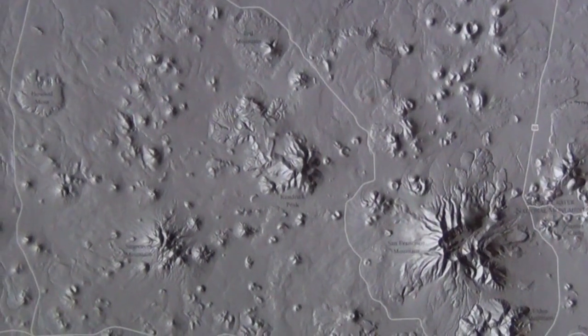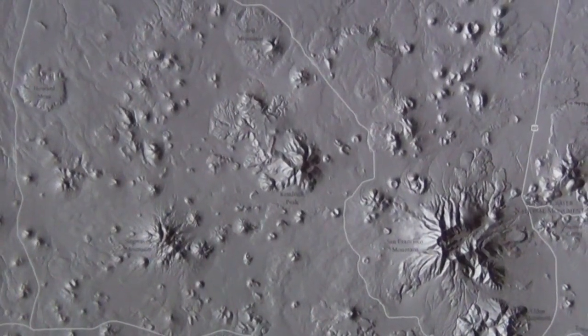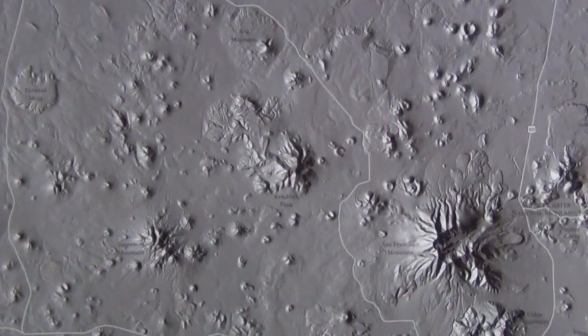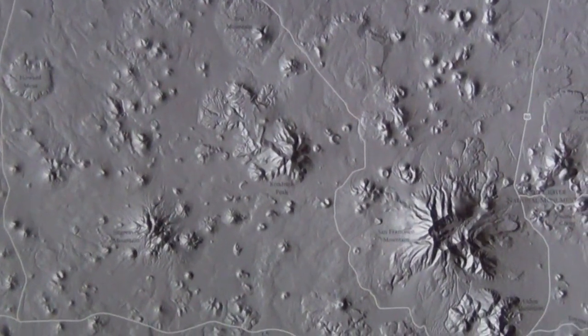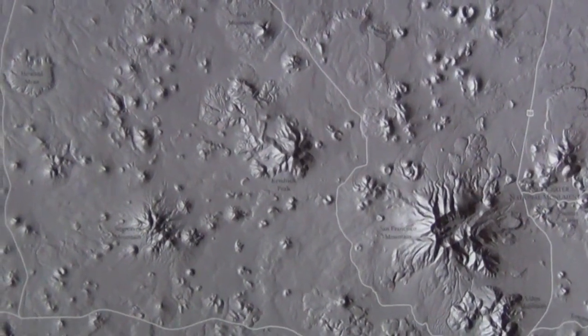This is a digital elevation model of the San Francisco Peaks volcanic field — over 600 volcanic edifices. This landscape would be pretty much flat without the volcanoes on it, so every prominence you see here is a volcano of some type.